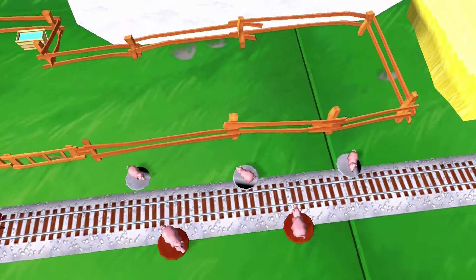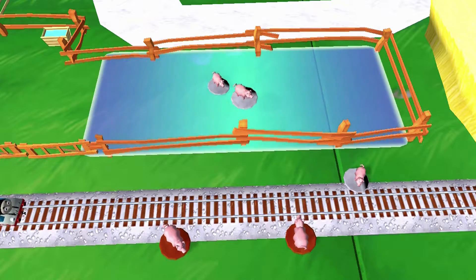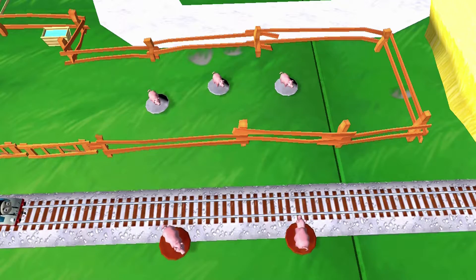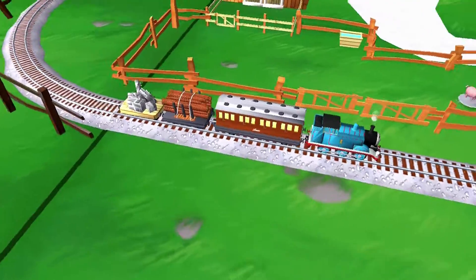Oh no! Some pigs have wandered off from the farm. Can you help drag them back into their pen? Well done! Thanks for helping your engine out.